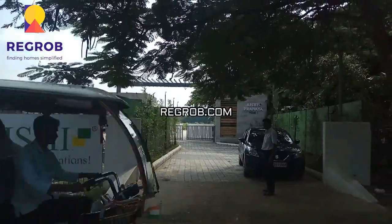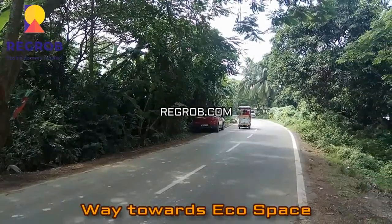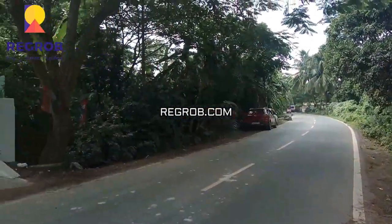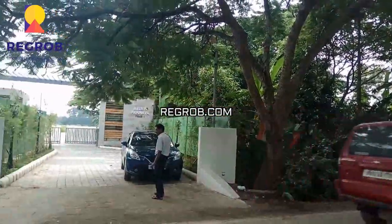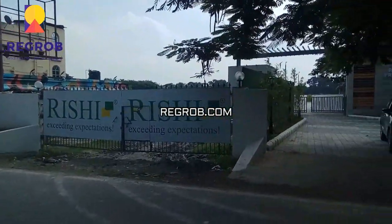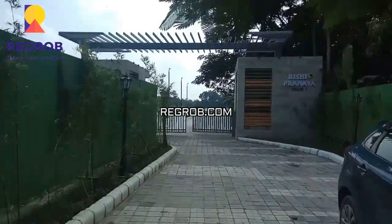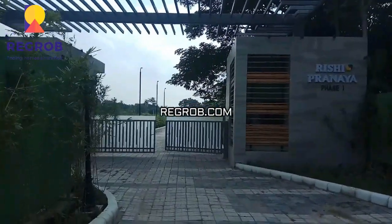This is the road connecting to Ecospace and Gitanjali TCS. Ecospace is just 1.2 kilometers away from this project, and that is one of the highlights — it is very near to the office area in Newtown. In the near future, there will be a connecting road at this place, which will pass through this project in the NKDA planning area.